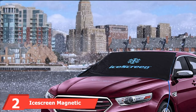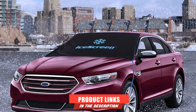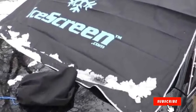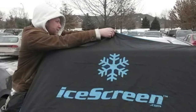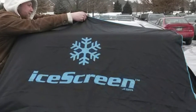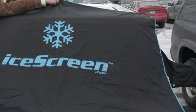Moving on to number 2, we have the Ice Cream Magnetic Car Windshield. This winter windshield car cover is made with a double-reinforced waterproof coating. You'll use the magnets to hold the cover in place over your windshield, then use the storm straps to keep it secure. To ensure the cover stays in place, there are two foam wings — tuck these into your front doors. The entire cover is lightweight, which makes it easy to maneuver as you put it into place. Plus, it comes with a storage bag for when you're done using it.